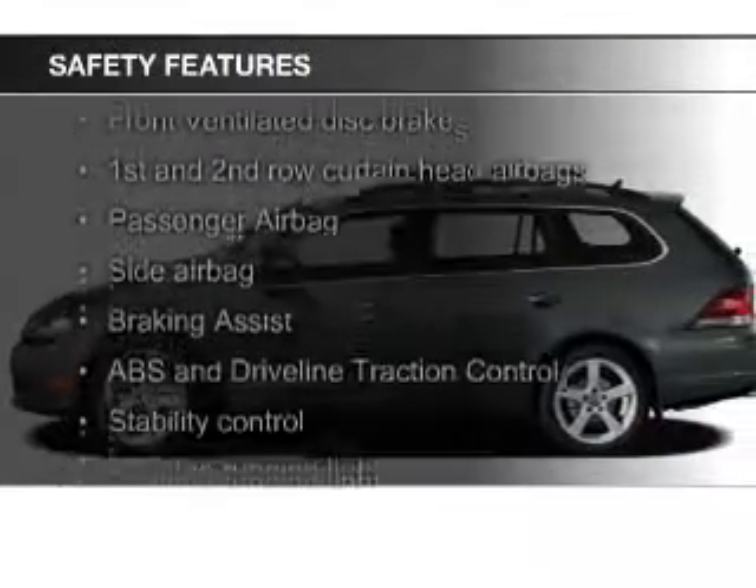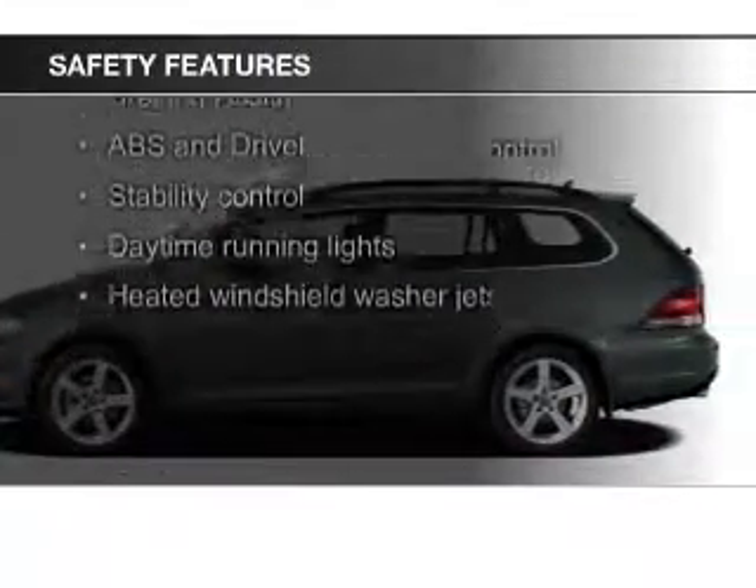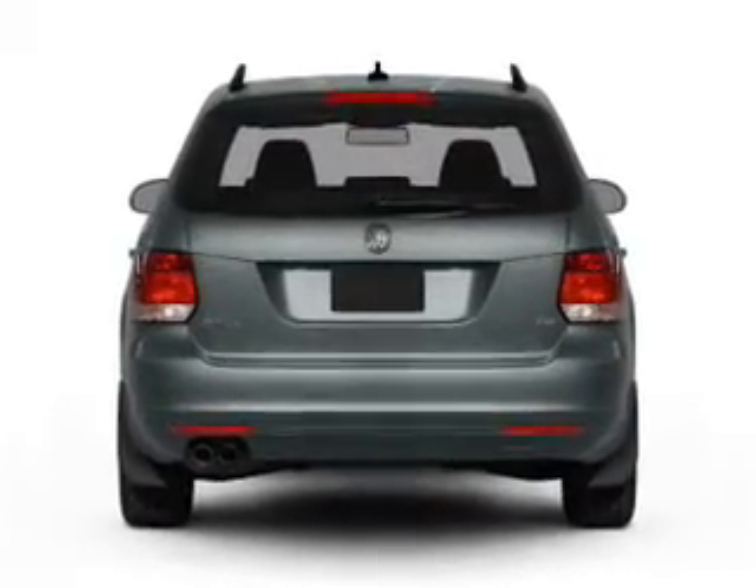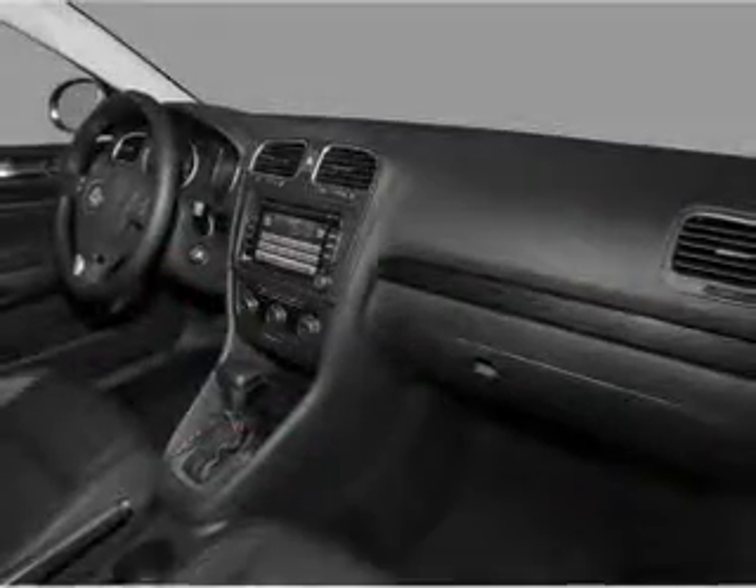Safety was made a priority with these features: curtain head airbags, side airbags, independent suspension, brake assist, traction control, and stability control. Let us put you in the driver's seat today.